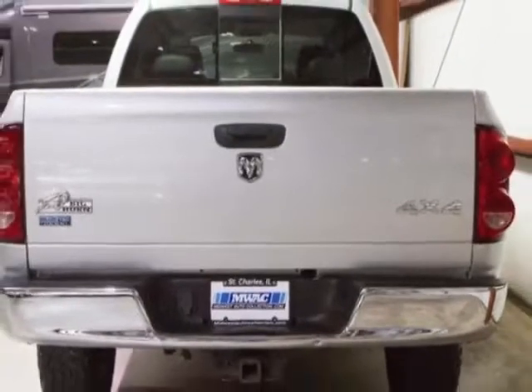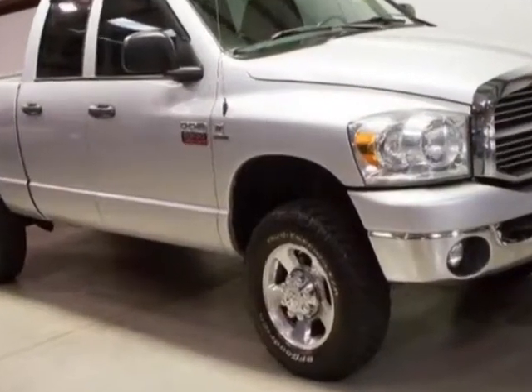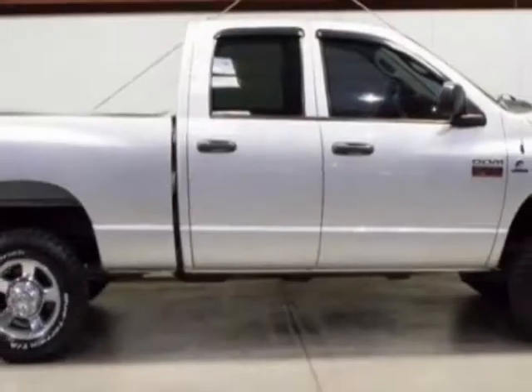This Ram 2500 Cummins boasts a 6.7 liter engine and has a 6-speed automatic transmission. Another great feature is that this vehicle uses diesel. Additional options for this vehicle include AM-FM stereo.